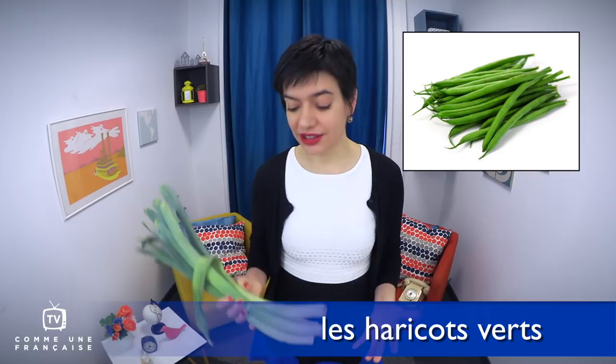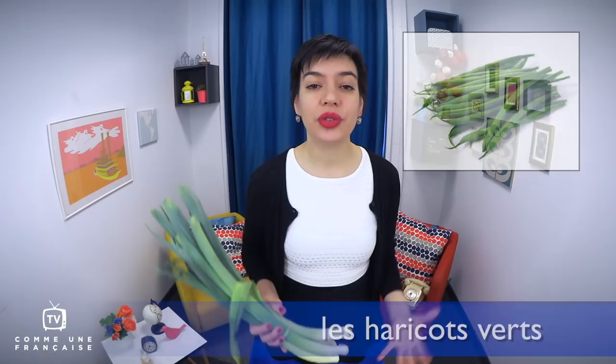Les haricots verts, which I don't have today, are green beans — les haricots verts. We also have une courgette, that's une courgette, or a zucchini in English.